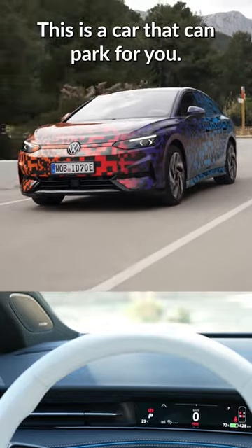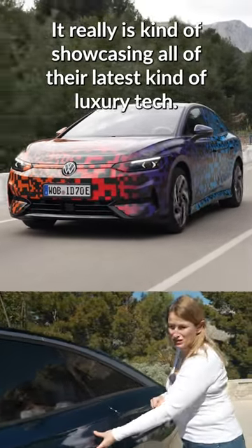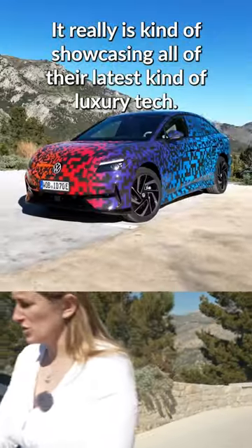This is a car that can park for you, it can change lane for you. It really is showcasing all of their latest luxury tech.